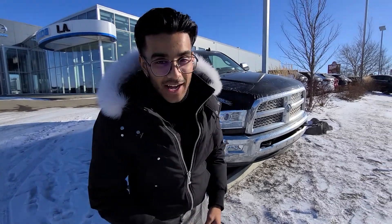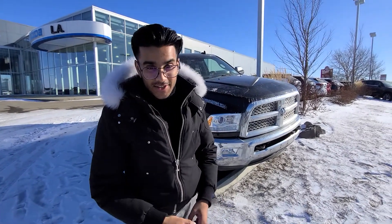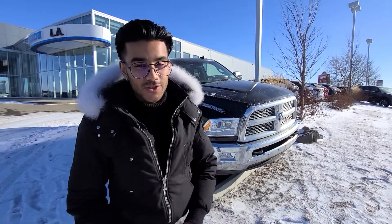Hey there Matt, it's Jaz here from LA Mazda. I wanted to make a video to put a face to the name of who I am and also show you that 3500 Laramie that you inquired on.